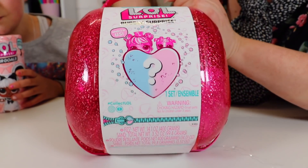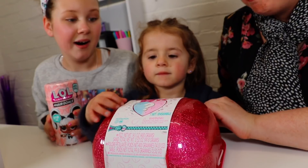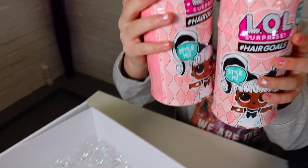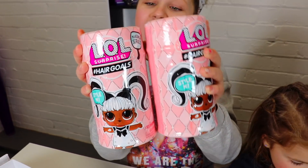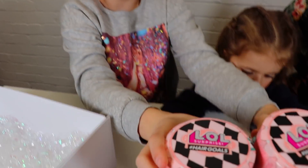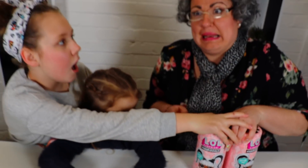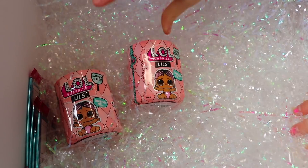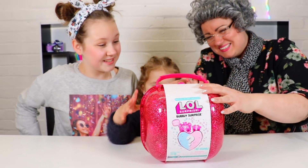Oh my gosh! Bunny, what is that? Wow girls, Deaver gave us the LOL Bubbly Surprise! Check it out! Deaver also gave us two LOL Surprise hashtag hair girls! Woohoo! Oh I think they're Granny's, those ones! Granny likes the hair girls! What else did you get girls? We've got some LOL Surprise fuzzy pants and you can wash them, which is super duper cool! I cannot wait to open these! And we've got some LOL Surprise Lil Outrageous Littles! Okay girls, should we look what's inside? Yes! Okay, let's open it up!